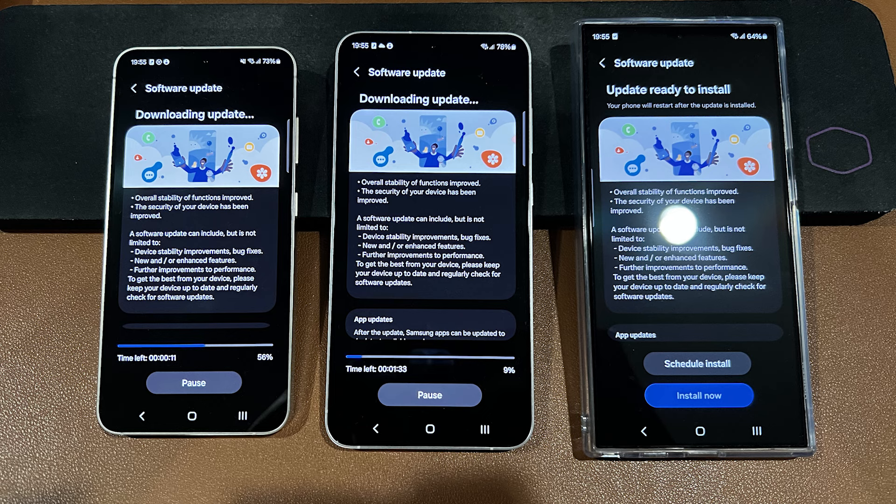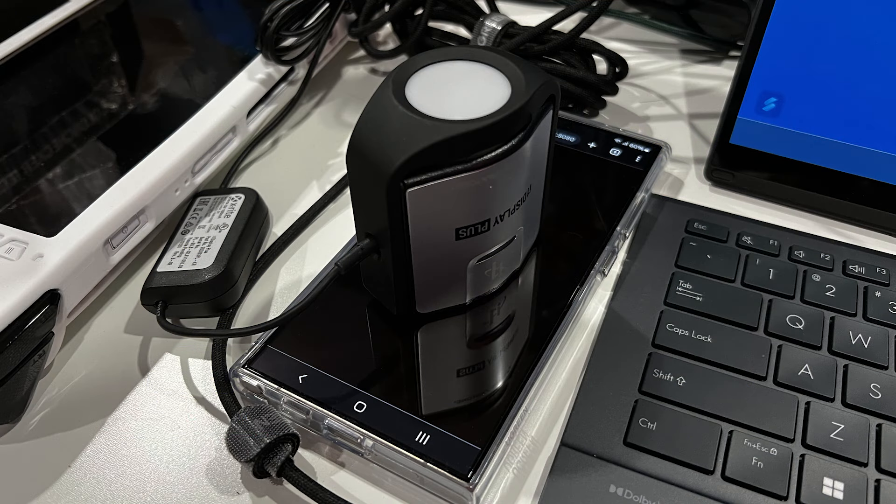Did Samsung fix the colors of the new S24 series? That's the one question many people ask when Samsung published this brand new firmware version. I just got the firmware update a few hours ago and I literally updated all three phones within the S24 series and immediately did all of the color tests once more.